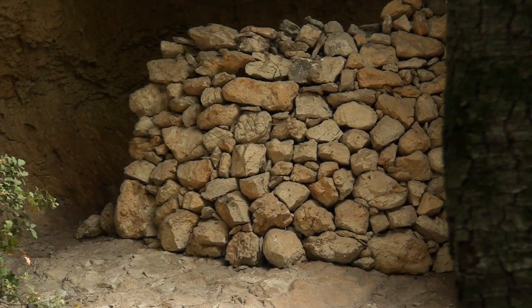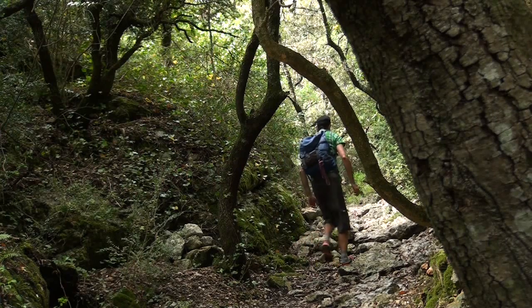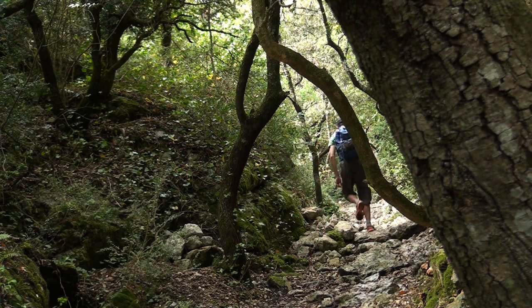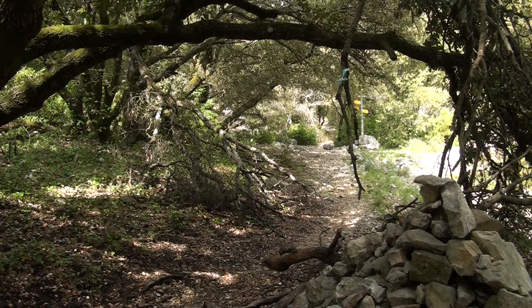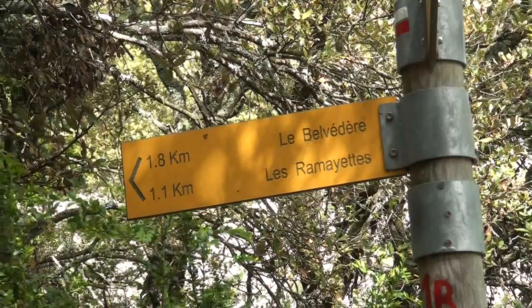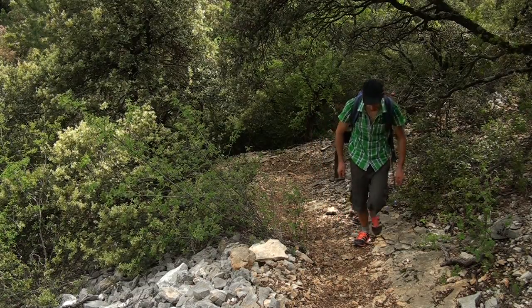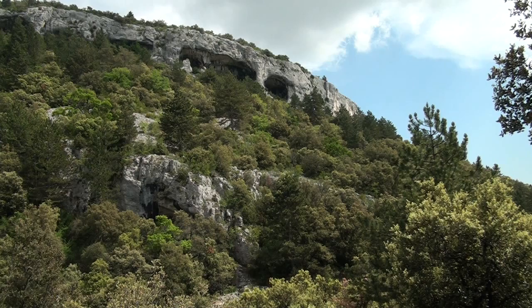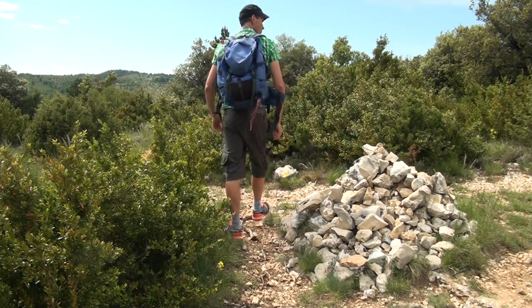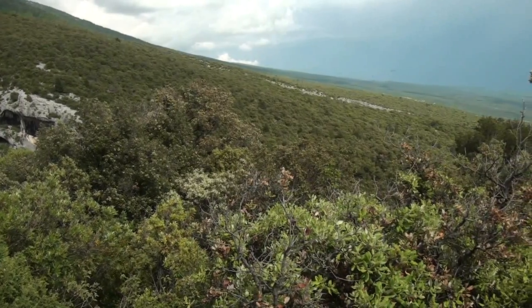Des murets en pierre ont été dressés ici et là pour permettre un éventuel bivouac. C'est ici que j'aurais dû m'abriter plutôt que sous mon arbre. Les falaises disparaissent aussi vite qu'elles sont apparues. Le sentier se faufile à nouveau à travers les arbres. J'arrive bientôt à la bifurcation des Rochers du Midi. On quitte le GR et on prend la direction des Ramayettes. La vue se dégage pour admirer ces fameux Rochers du Midi et leurs énormes cavités qui semblent me fixer comme deux orbites vides.